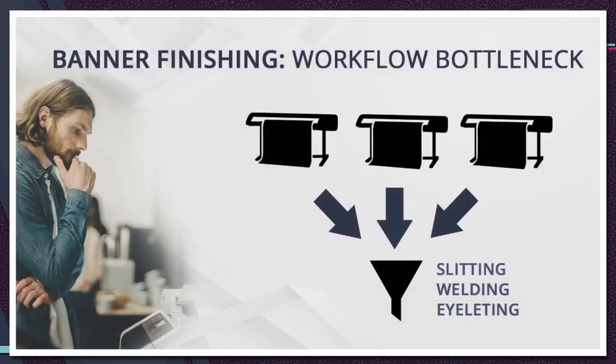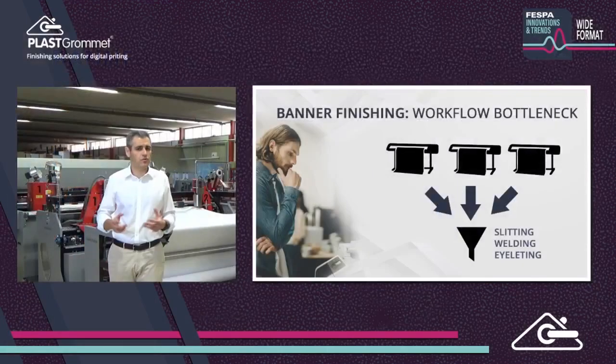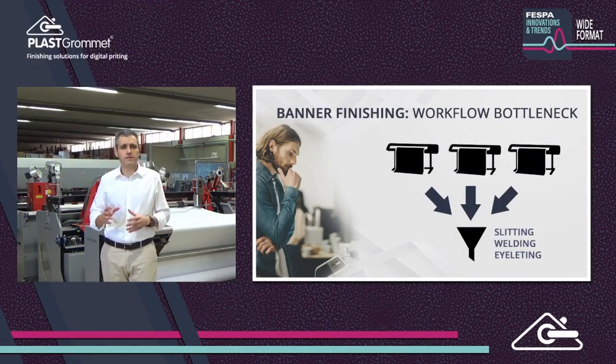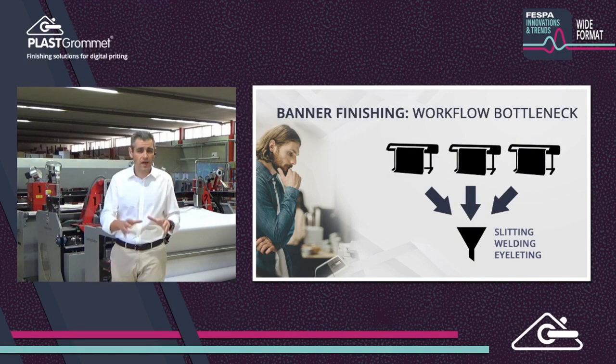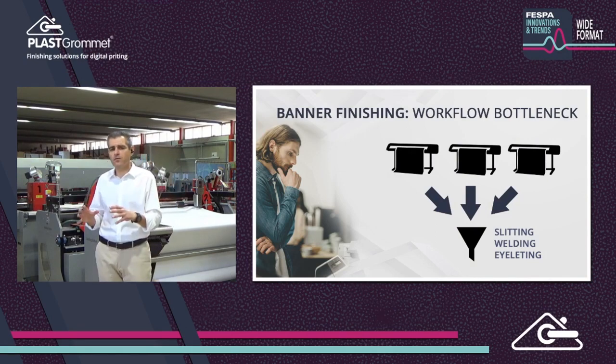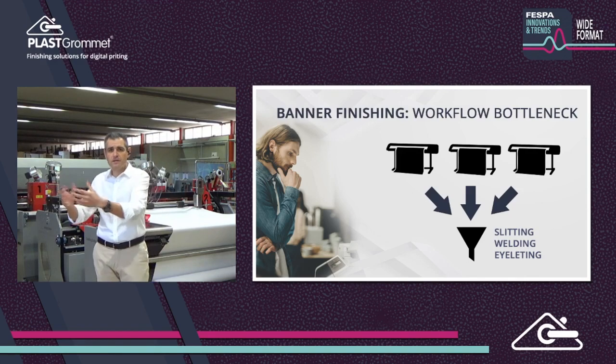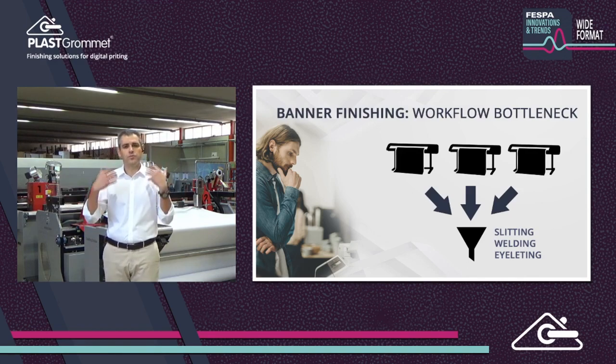Lead times are shorter than before. It is difficult to find qualified staff, and labor cost is going up. Large banner orders could be a nightmare without the correct finishing equipment. Just imagine a contract to produce banners for a large supermarket chain: 1,500 banners, 2 meters by 1.5 meter width, and banners must be shipped to different locations in 48 hours. Are you in the position to accept the order, or will you have to reject it because you need more than a week to produce it?